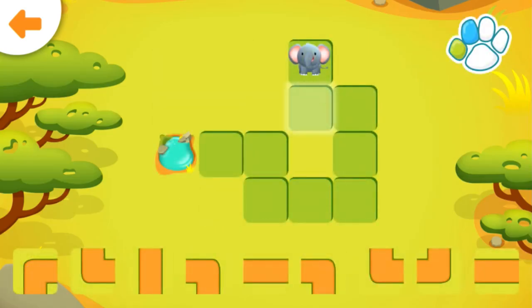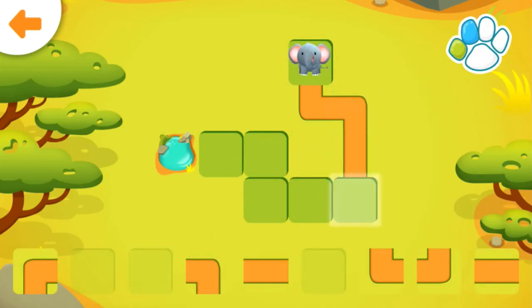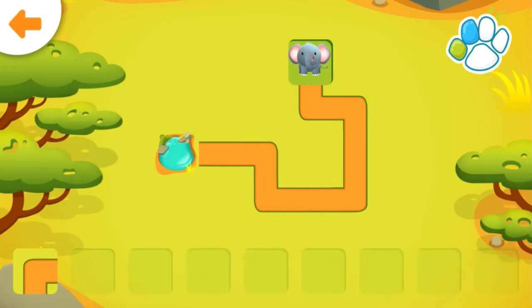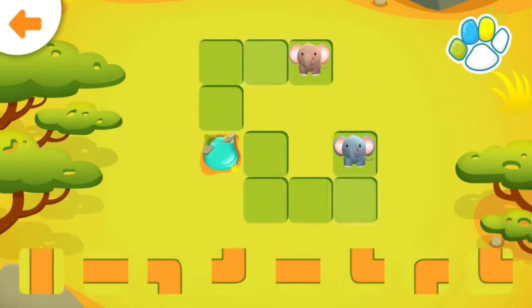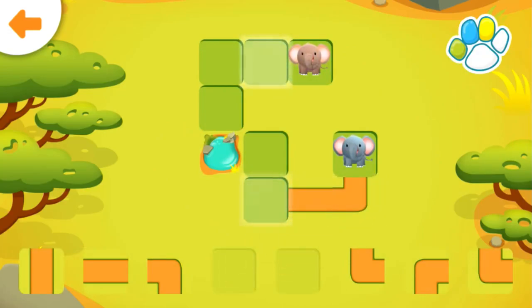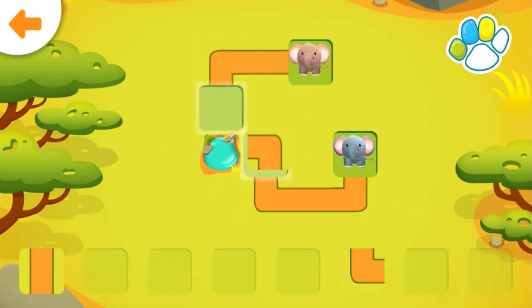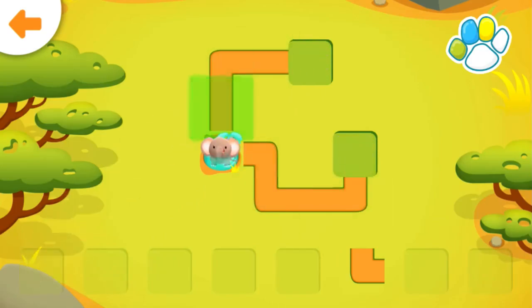Help the elephant get to the watering hole. Well done!